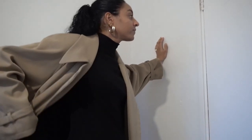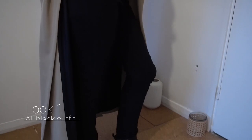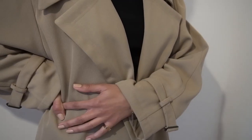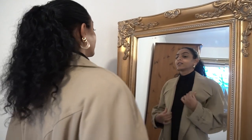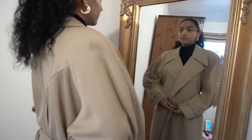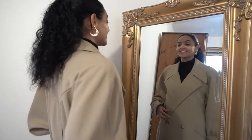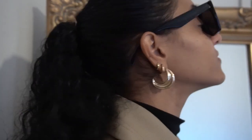I have styled this trench with an all-black outfit, which is easy to wear. Black is a sophisticated color and will go with any shade of trench coat that you prefer. The shoulder pads give the coat structure, and the oversized sleeves mean you can wear a thick jumper underneath to layer up. Keep the accessories minimal — some gold jewelry and a pair of black shades to match.